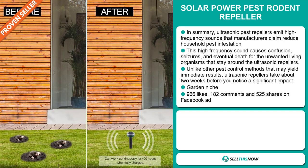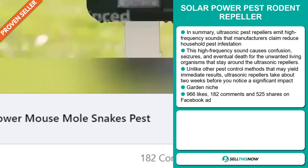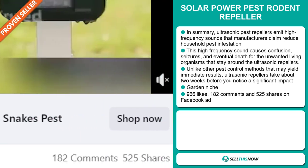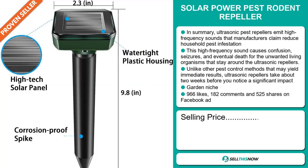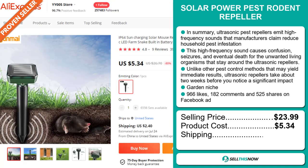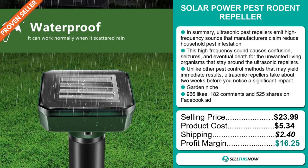The Facebook ad has 966 likes, 182 comments, and 525 shares. The selling price for the Solar Power Pest Rodent Repeller is just under $24, whereas the product cost is only $5.34. Shipping will set you back $2.40, so you're looking at a very good profit margin of $16.25.